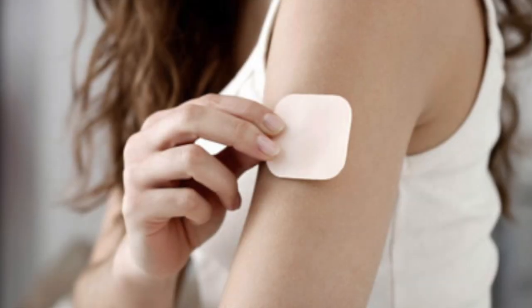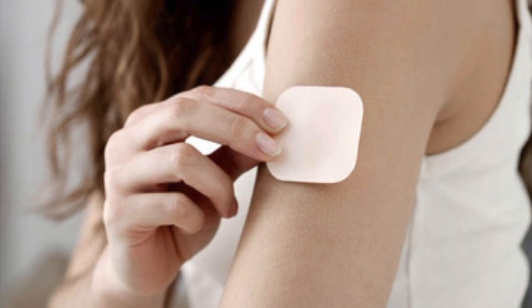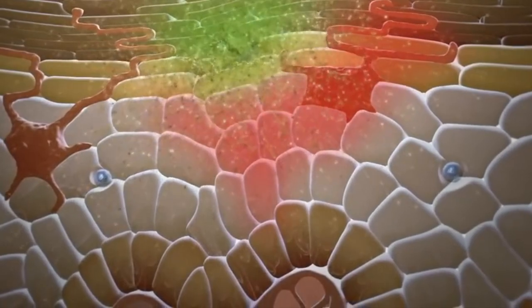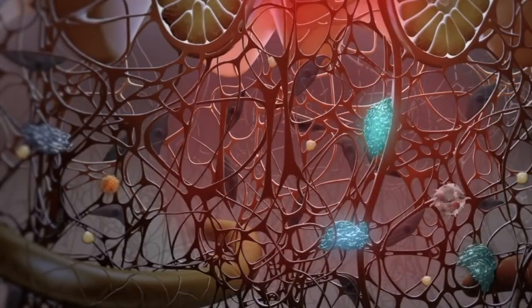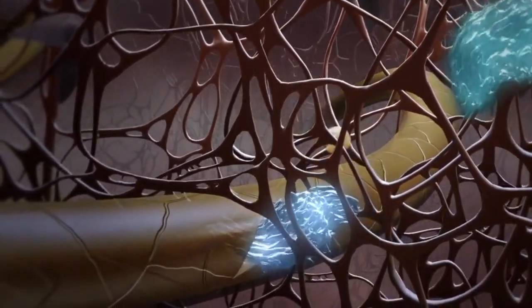Lifetech Global's transdermal patches allow compounds to migrate from the patch through the skin into the body, being distributed by the vascular system, circumventing the digestive system. The patch allows for direct bloodstream delivery without stressing the liver.